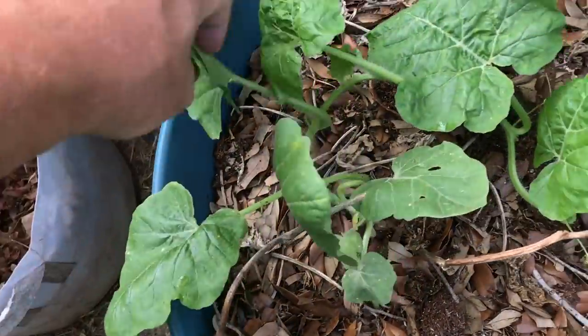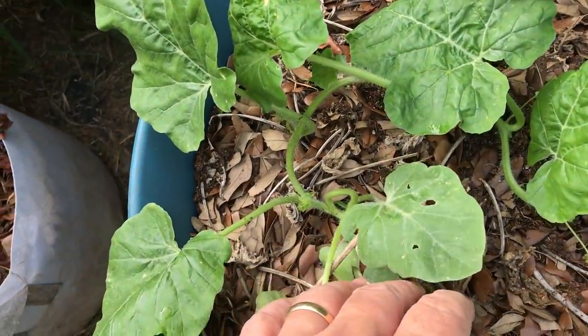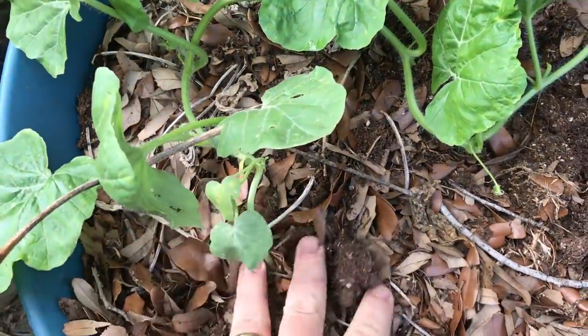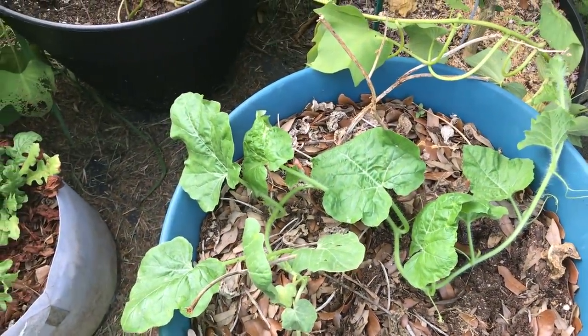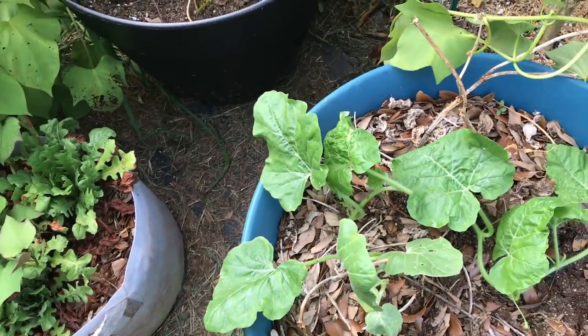This is a volunteer of some sort — squash, something. We'll see if it grows. This came up in my long bean pots. The long beans ran their course and have been pulled, but this was growing here so I'll let it grow and see what it is. I like volunteers.